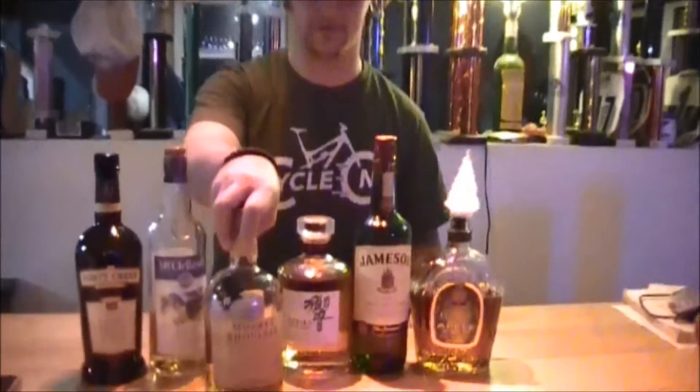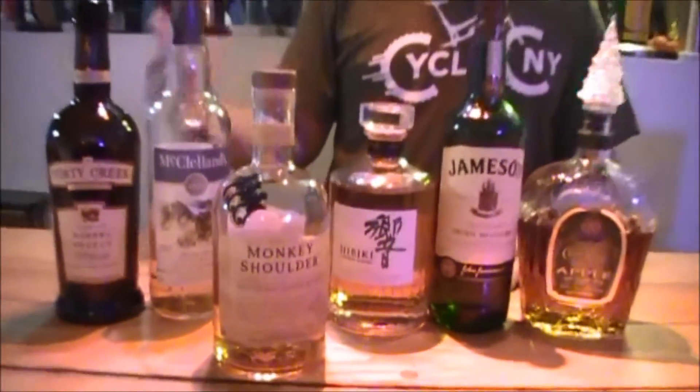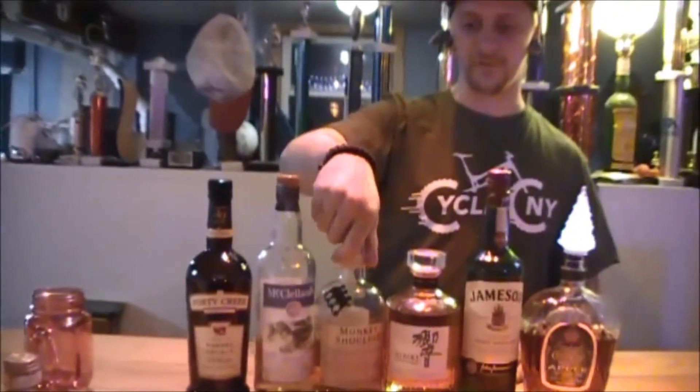And then there's malt, which is barley. Single malt means one distillery, all barley. Blended malt — blended means multiple distilleries. So Monkey Shoulder is from like two or three different distilleries, but it is malt, so it's a blended malt — multiple distilleries, all barley.